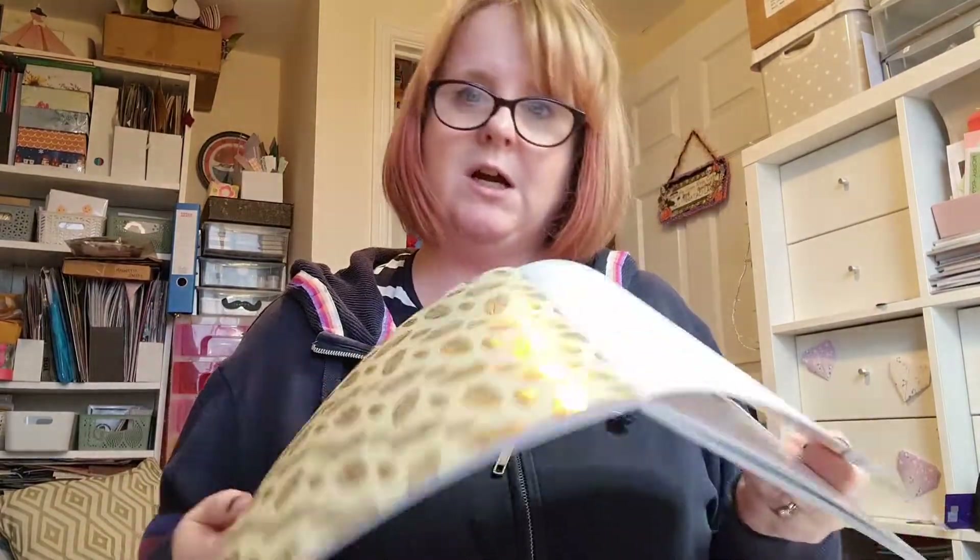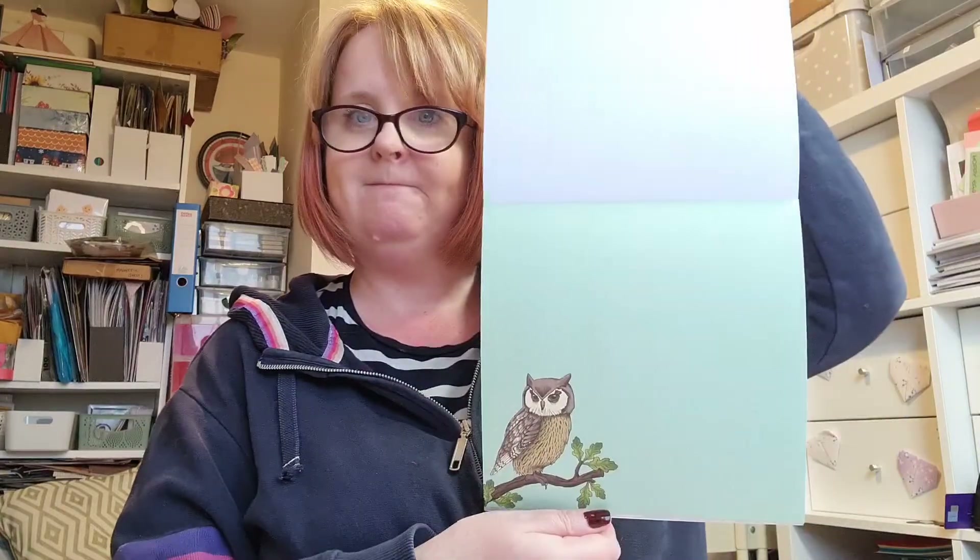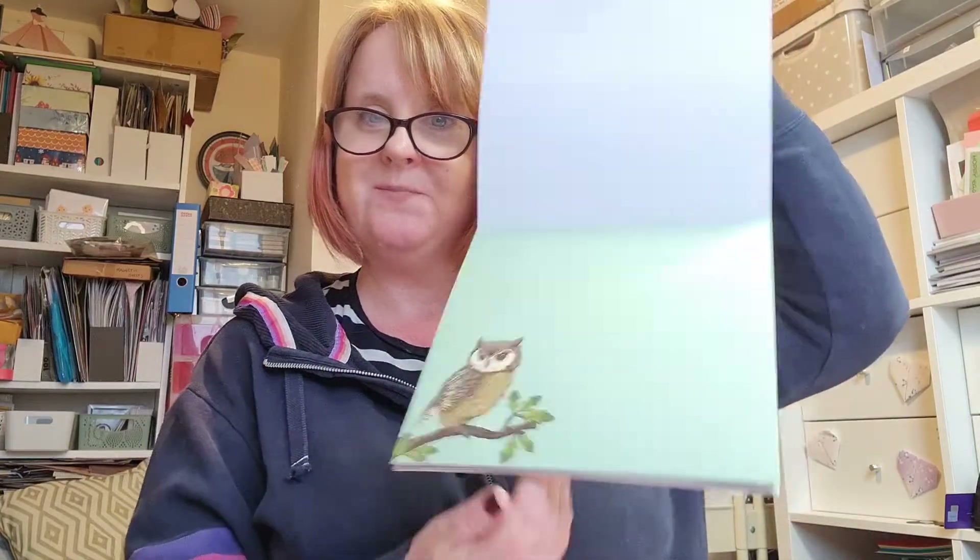And then some lovely patterned papers. This has got foiling on it. There's tartan and there's feathers and florals. And then some pages with animals and birds. So thank you very much — I will enjoy using those.